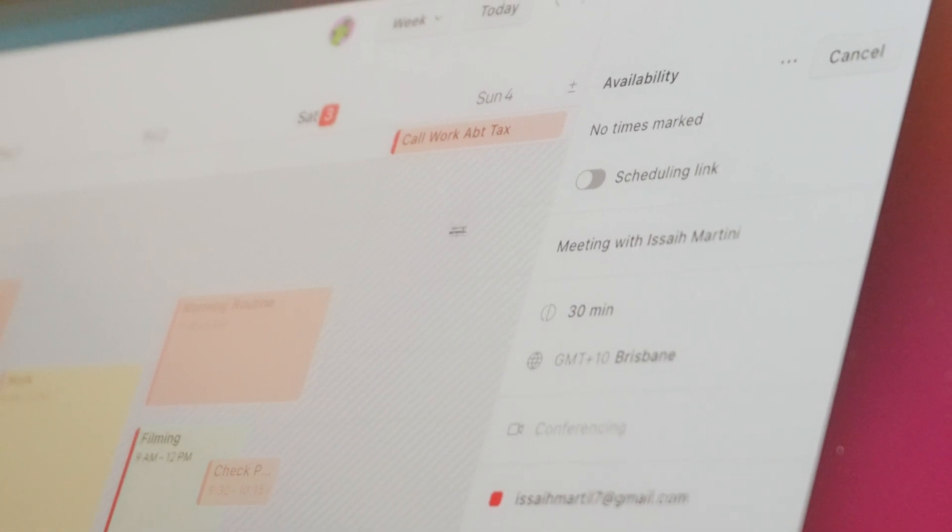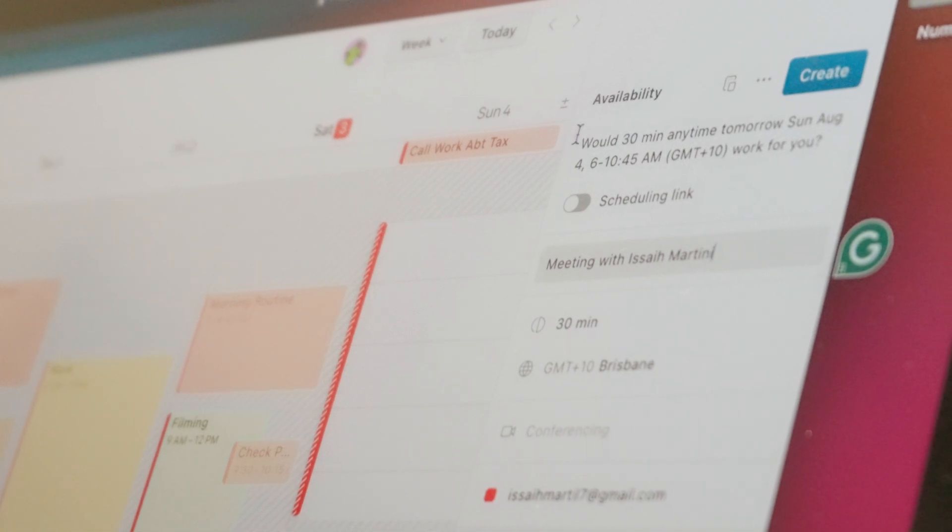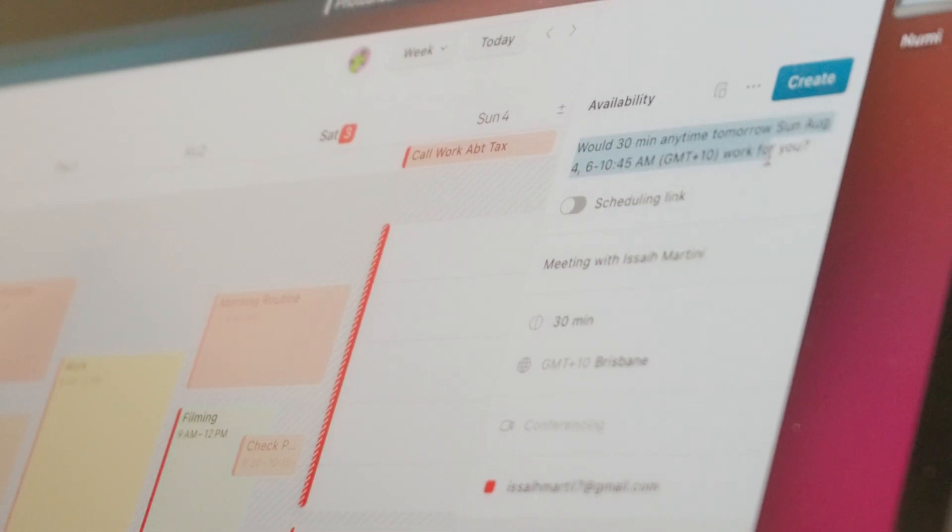Another great thing about Notion Calendar is the scheduling feature. I'm always trying to schedule different meetings into my week and figuring out when I'm available. With Notion Calendar I can just select the times that I am available, send that to the people I'm trying to meet up with, and they can see when I'm free. There's also a strong emphasis on keyboard shortcuts — pressing T brings you to today's view, M brings up a month view, and W brings up a weekly view.